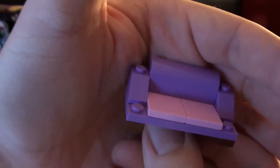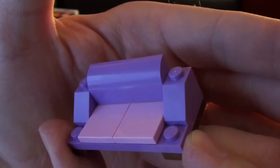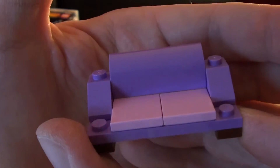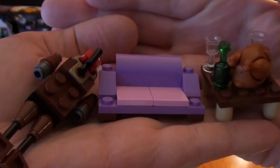Day 19 of the Lego Friends advent calendar brings us this nice little couch. They're going with a living room theme — we already got an end table, and now we got this cool little couch. It does work with the Lego Friends minifigures.